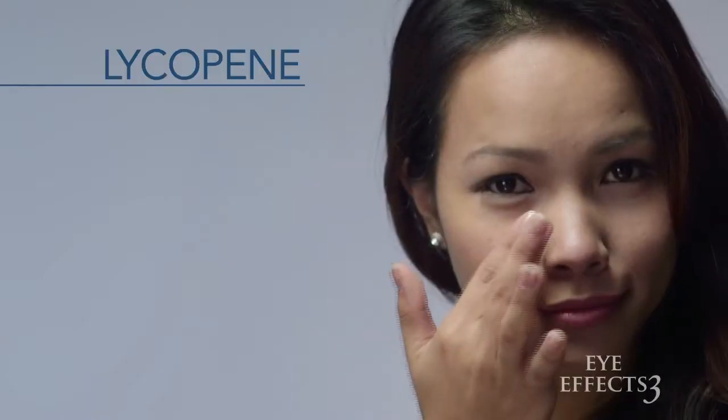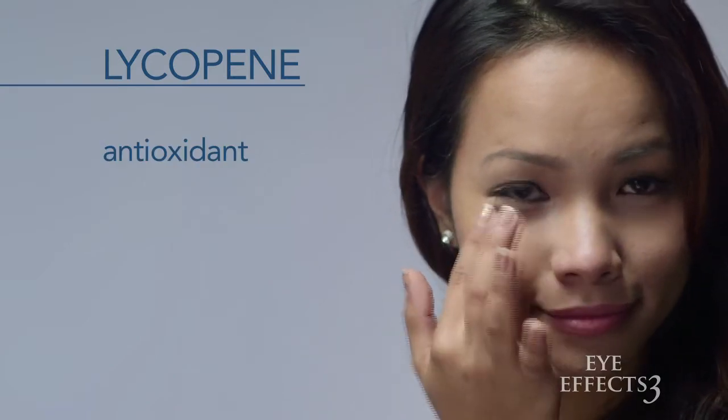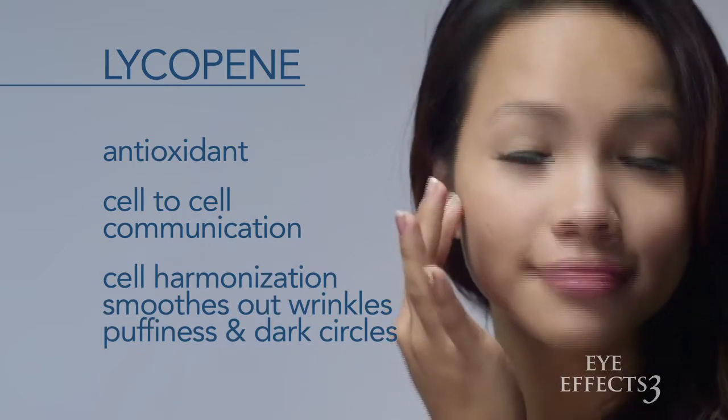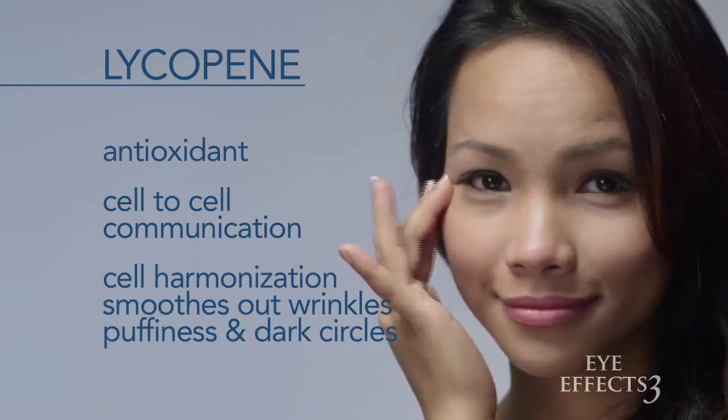My clients also complain about puffiness, sagging, and dryness. Eye Effects 3 is a breakthrough formula that targets all of those issues. It harnesses the power of cellular synchronicity in a unique and exclusive serum that targets and rejuvenates the delicate tissues around the eyes like no other product on the market. Using breakthrough science, Eye Effects 3 contains lycopene, an antioxidant that helps regulate the cellular gap junctions, helping to harmonize communication between cells, smoothing out wrinkles, fine lines, puffiness, and dark circles. Cellular communication is how our skin cells maintain their healthy function, leading to a beautiful appearance.